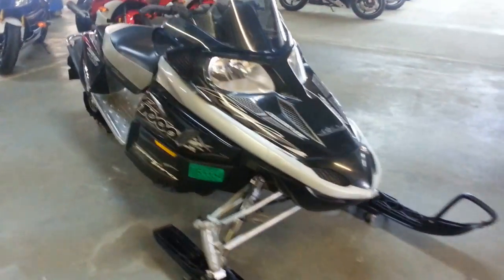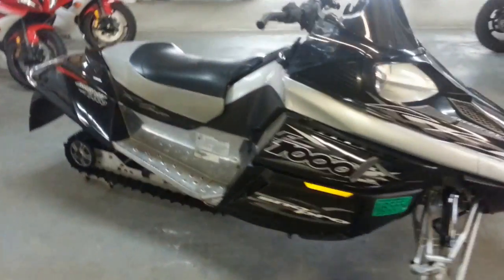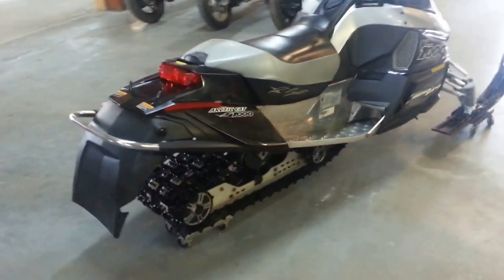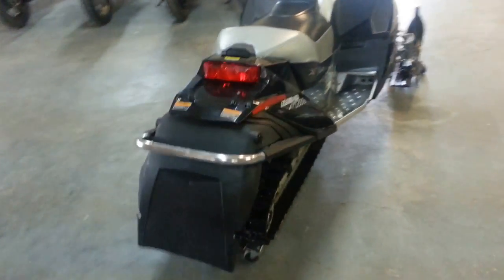It's a nice clean sled with a Fox Ride suspension, has plastic skis, reverse, adjustable windshield, adjustable handlebars, heated grips, heated thumb warmers, and a polished tunnel.